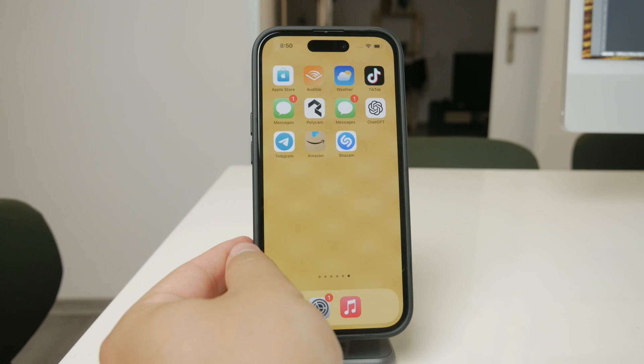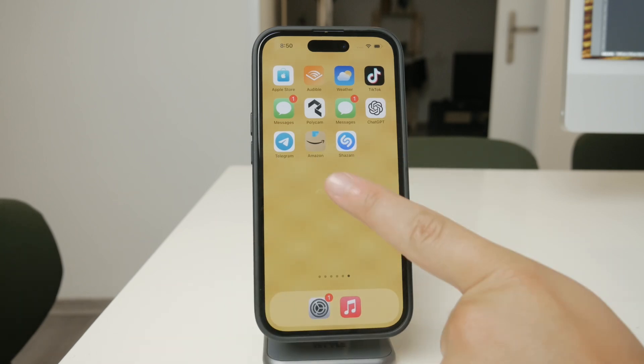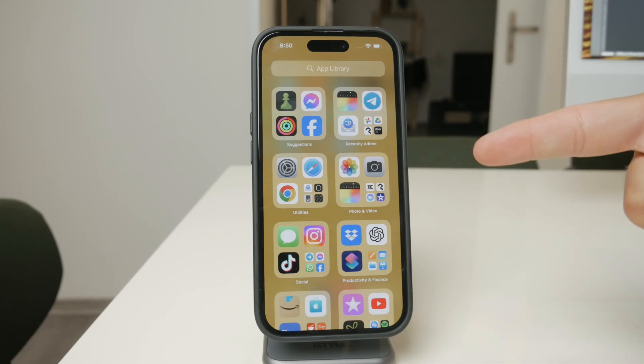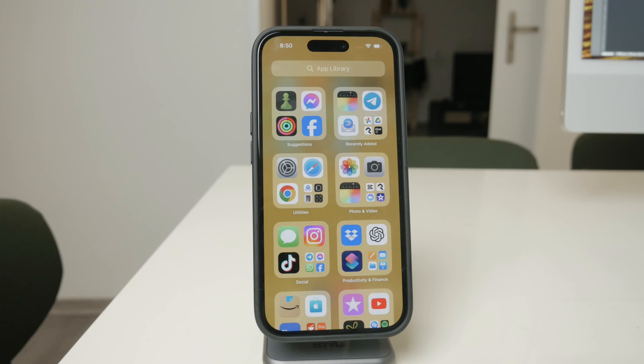First off, it's important to understand that when you sign up for Telegram, you are required to provide a phone number. However, the good news is that it doesn't necessarily have to be your personal number. This is where the use of free texting apps comes into play. These apps provide you with a temporary phone number that can be used for various purposes, including signing up for Telegram.